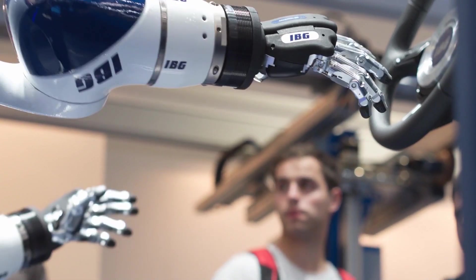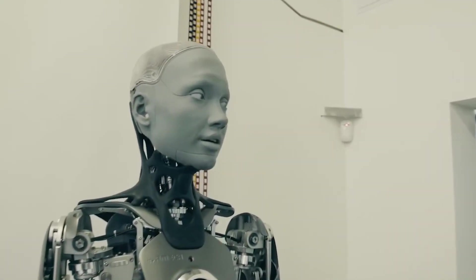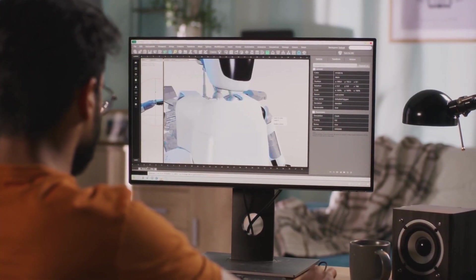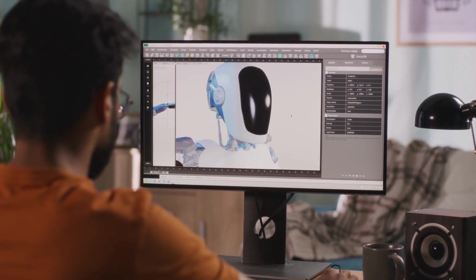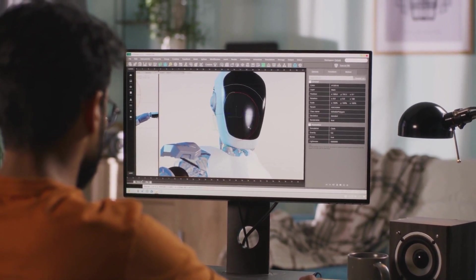Say goodbye to mundane chores because Optimus is here to lend a hand. Imagine a robot that can clean, organize, and even whip up a gourmet meal. Optimus has been designed to excel in a variety of tasks, making it the ultimate assistant for both home and industry.